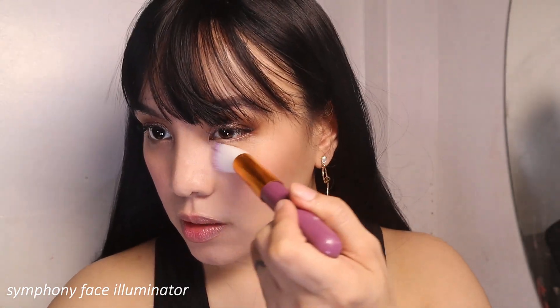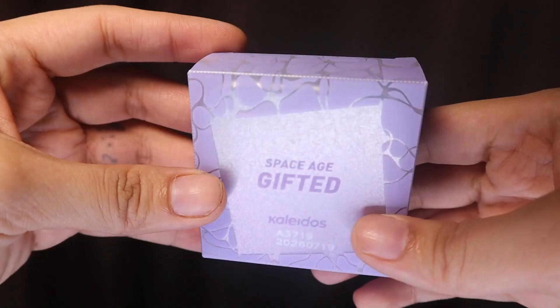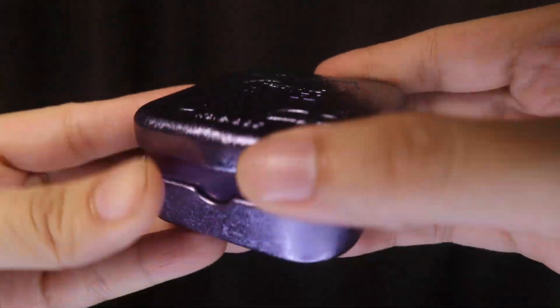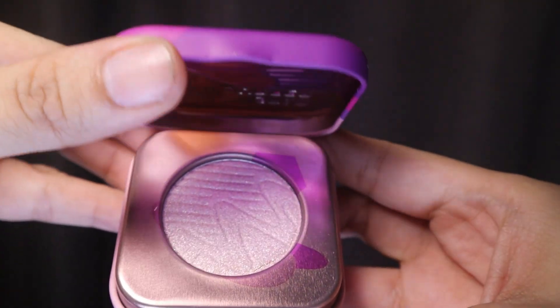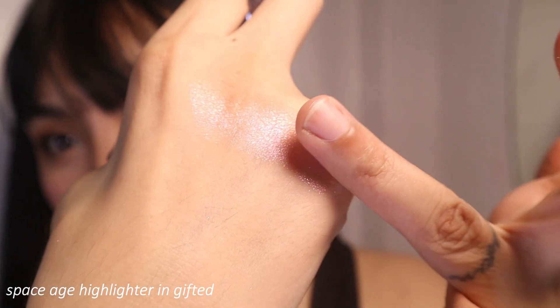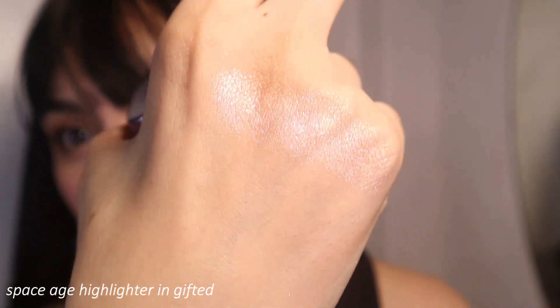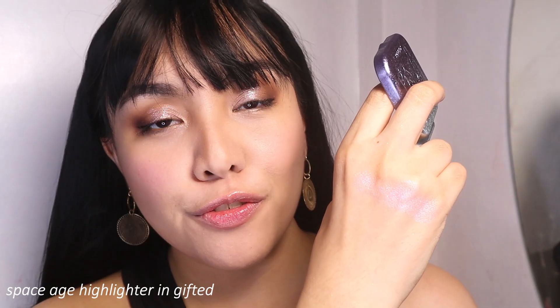I'm really curious about the illuminator so I want to try it somewhere on the side of the nose. I honestly don't know what effect it will have, if any. For the highlighter, I have the Space Age Gifted highlighter and the Star Surfer. Gifted is a silvery highlighter, and you guys — all the powder products have a super buttery feel.